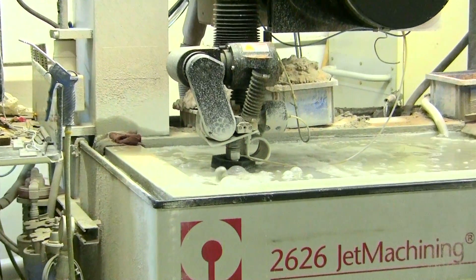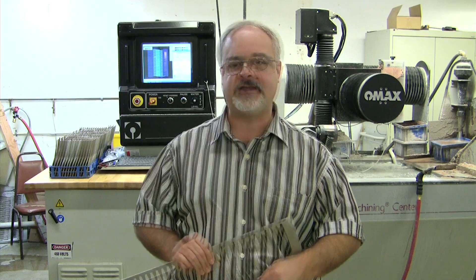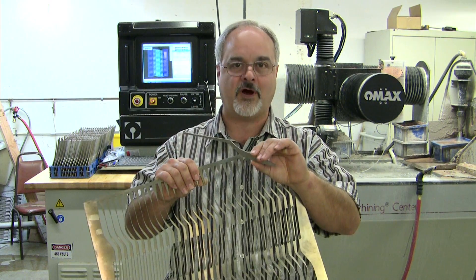Behind me is our water jet. It's not as accurate as our EDM; however, it is very, very fast. The tolerances we're able to hold are plus or minus three thousandths. We use this for cutting out blanks for our customers, which helps lower the cost.